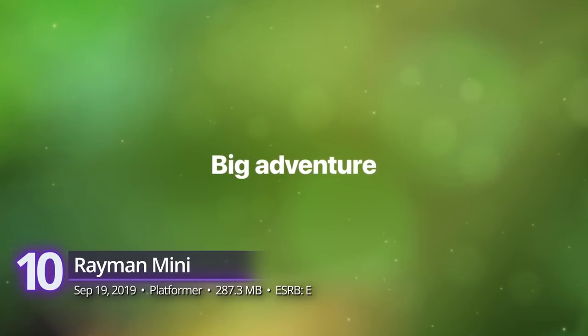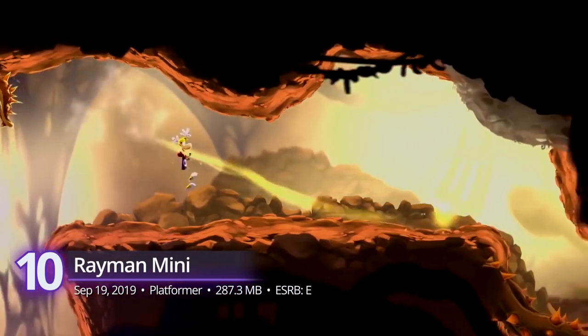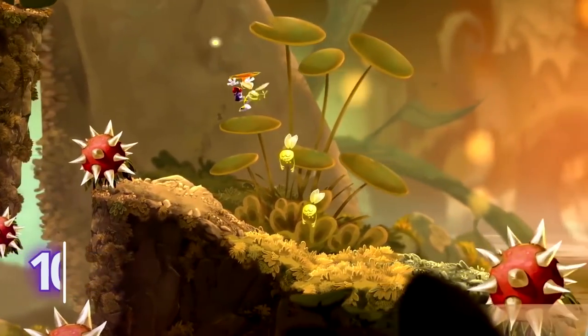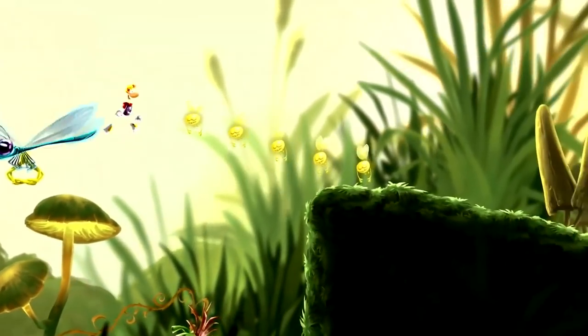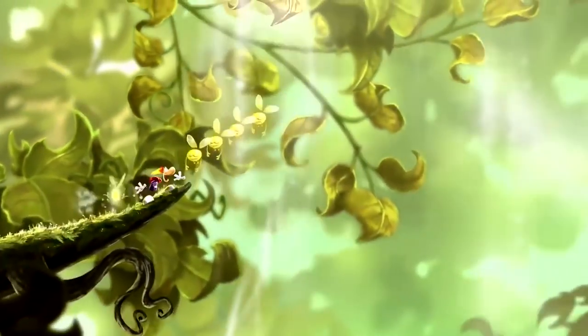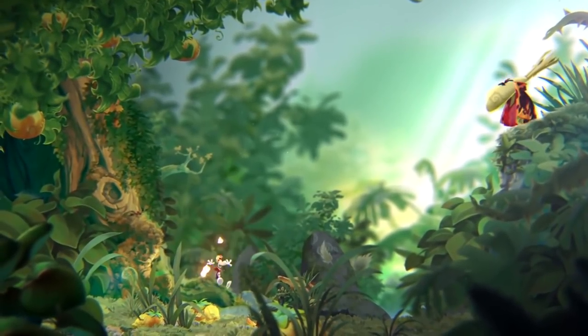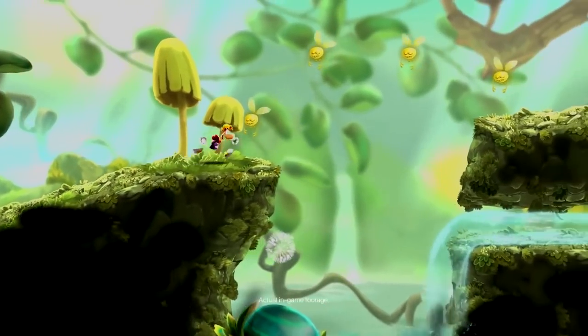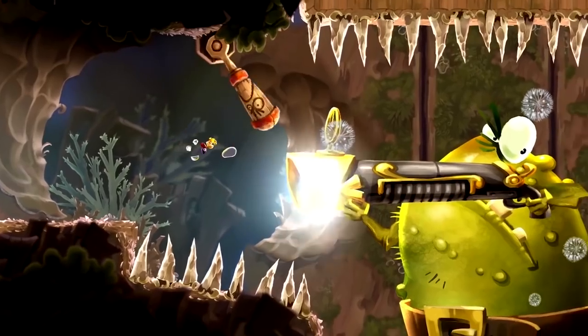At number 10, Rayman Mini. Ubisoft has been serving up award-winning platformers through the Rayman series for years now, but with so many awesome games coming through Apple Arcade, it could be easy to miss. In Rayman Mini, we get a brand new story with our favorite disembodied adventurer. This time, he's out to conquer the microscopic world that's absolutely stunning.